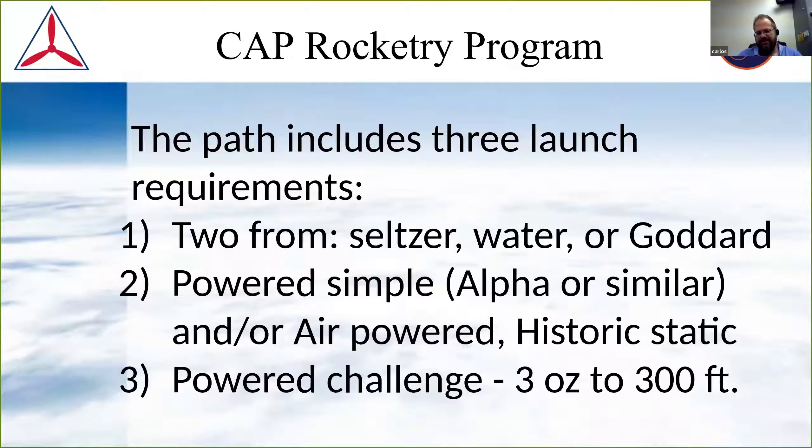No one really builds plastic models anymore unless they're really into it. Read it and use your discretion. For me, stage two is building and launching an alpha rocket. Stage three is where we have a challenge here in Hawaii. The clear-cut way to satisfy the stage three requirement is launching a rocket with a three-ounce payload to over 300 feet — and this is a rocket they need to build themselves.